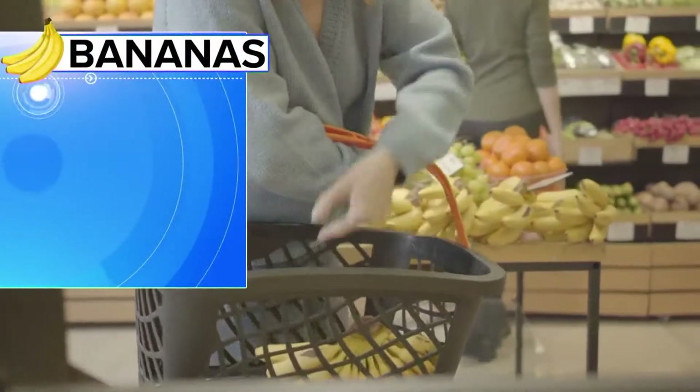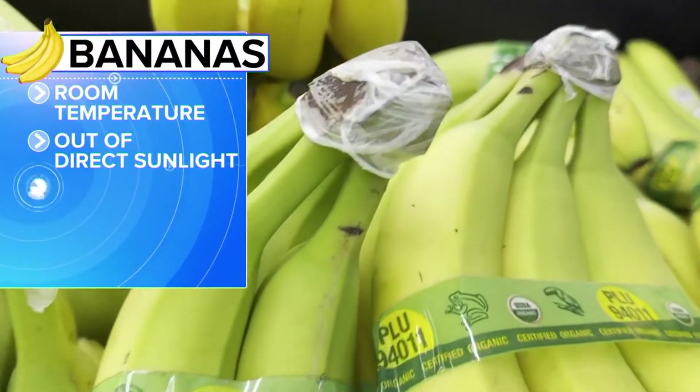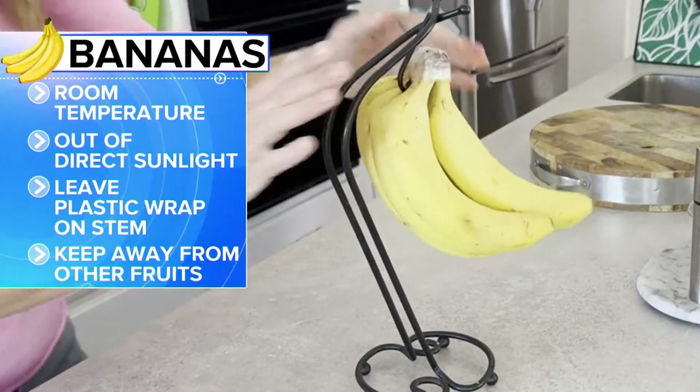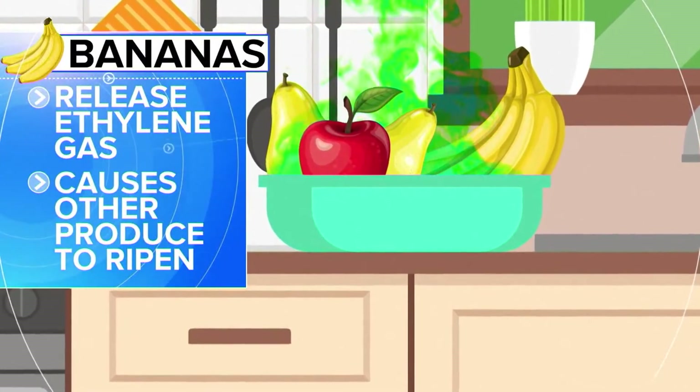Let's start with bananas. Keep them at room temperature, out of direct sunlight. If they have plastic wrap on the stem, leave that on — it slows aging. And keep them away from other fruit. They put off ethylene gas that causes other produce to ripen faster.